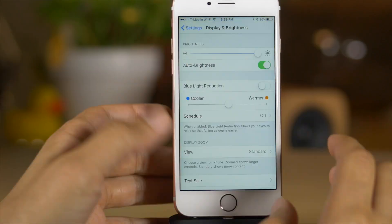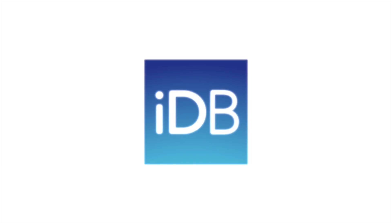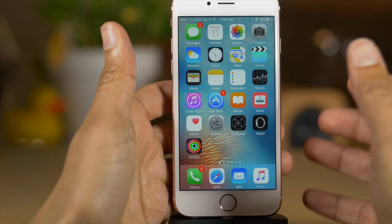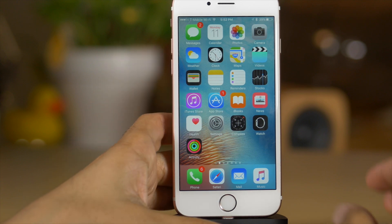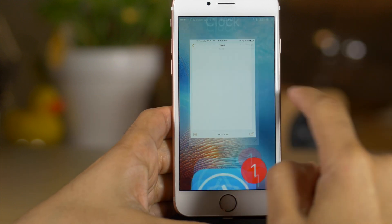What is up ladies and gentlemen, boys and girls, we are talking about iOS 9.3 beta 1. This thing just came out of the blue. Obviously we expected a 9.3 beta eventually, but this really came as a shock to the entire community because it's not a minor update. This is a major update with tons of new features and we're gonna talk about those new features right here in this video.